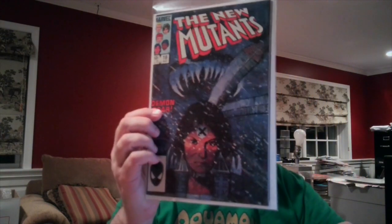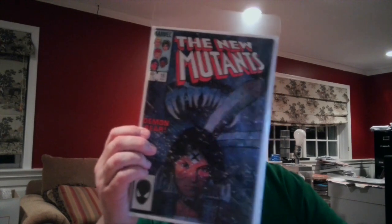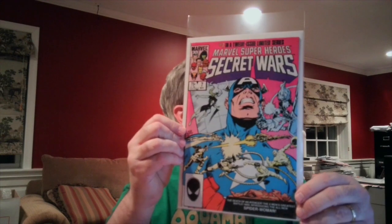New Mutants 18 is the first appearance of Demon Bear, after Bill Sienkiewicz took over the art series. Didn't have a complete run, but did have Marvel Super Heroes Secret Wars number seven. This is where Julia Carpenter becomes Spider-Woman, and we're going to get some Spider-Women somewhere — who knows.